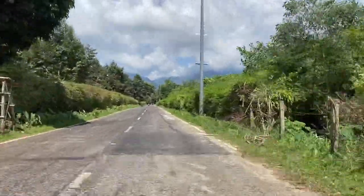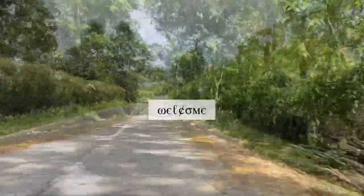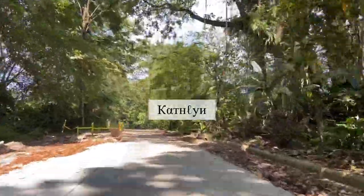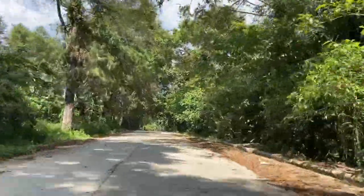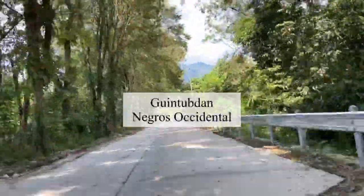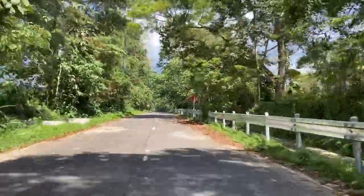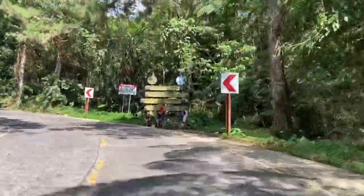What's up my fellow stylers, welcome back to my channel! For those of you who are new, my name is Kathleen and I do videos on travel vlogs and lifestyle. For today's video, I am going to take you with me in exploring Kintugdan, Negros Occidental. I hope you guys enjoy the video!